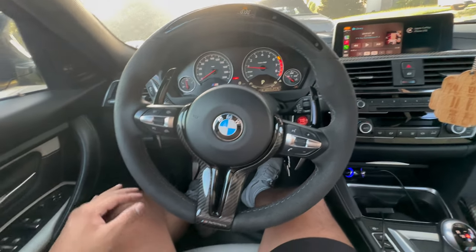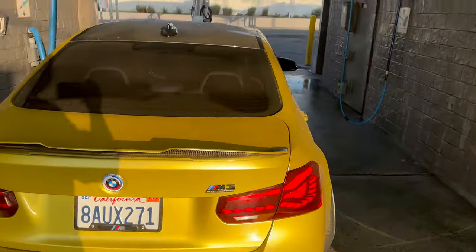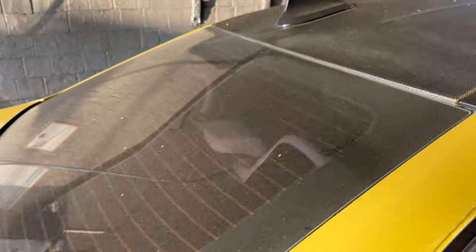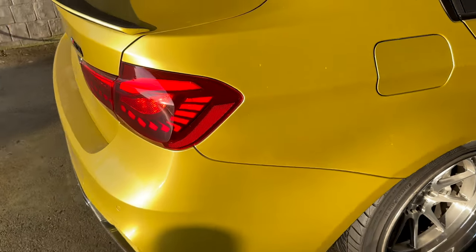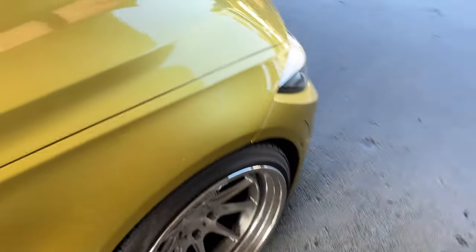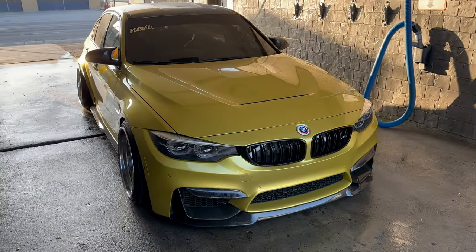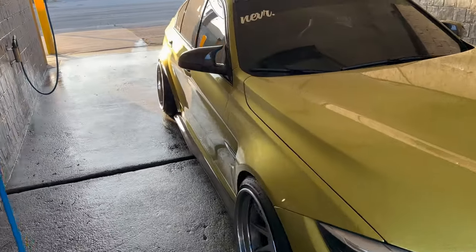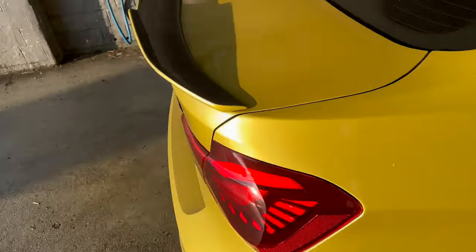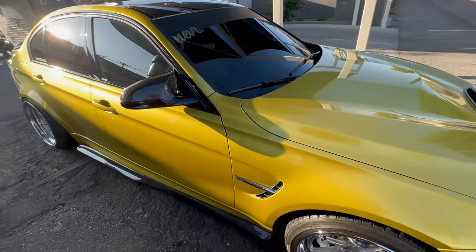All right you guys, we made it out to the wash — car is super filthy, super dusty, she's seen better days but we are finally here. I'm gonna hurry up and do this wash. It's always hard to try and vlog your day especially when you're on a time crunch because it makes everything take longer trying to vlog everything.